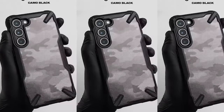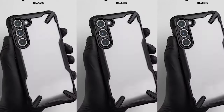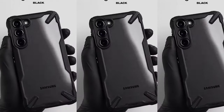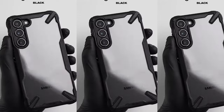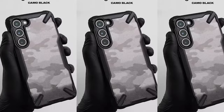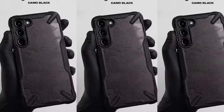The case also features an anti-slip surface that enhances grip, making it easy to securely hold your S24 Plus. Whether you're going through your daily activities or capturing precious moments, the added grip ensures your phone stays firmly in your hand. The case's precise cutouts for camera lenses make it even more useful, allowing you to take clear, unobstructed photos without any hindrance.